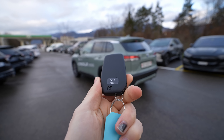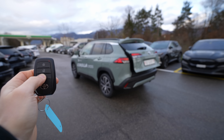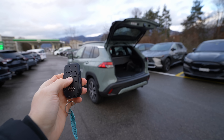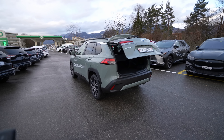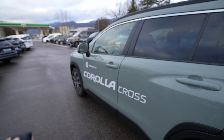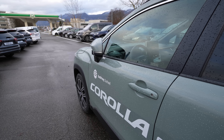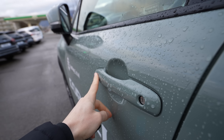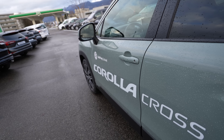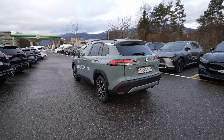Starting with the key — it's similar to what Toyota uses on other models. You can open and close the electric trunk from the key, which is optional. You can also lock and unlock the car, and the car comes with electric folding mirrors. You can lock it by touching the door handle, and it will unlock if you place your hand on the handle with the key in your pocket.